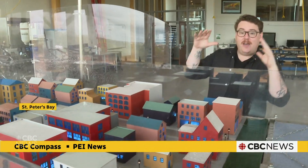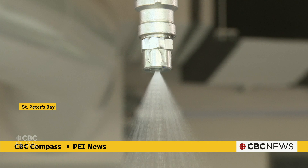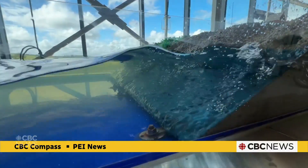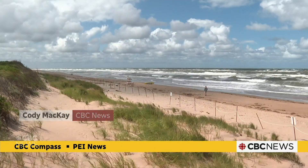Look at this — a village with houses, lights, rain, and waves crashing into the coast. UPEI hopes that all of this holds answers to the big questions around how to protect PEI's shoreline.